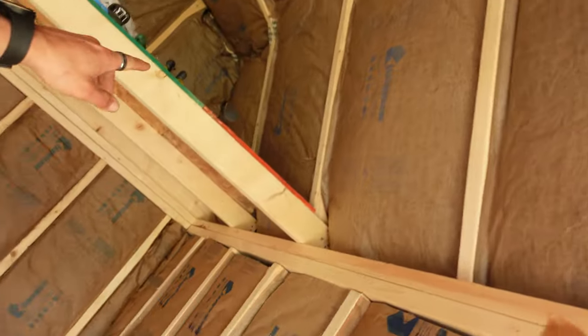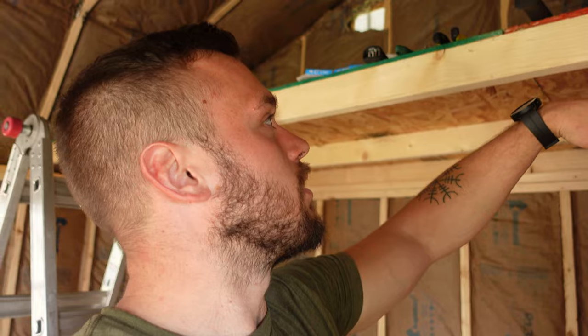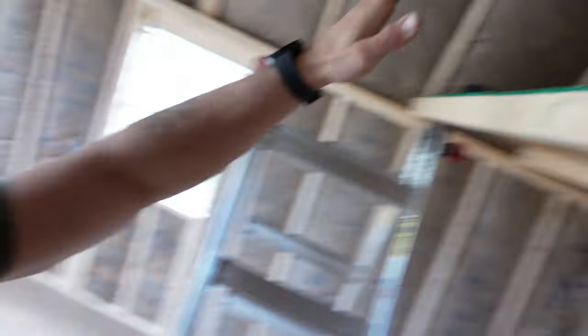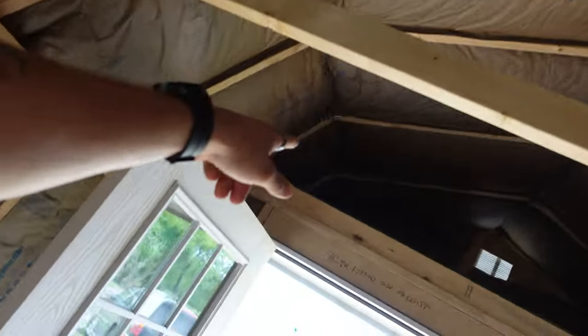We're not gonna insulate. We're not gonna sheetrock past the lofts because this is all gonna be covered. Whatever scraps I have left, just kind of piece together and make it work. So we're not gonna do that one or that one just because right now it's a waste of material and waste of time. That's something I can do way later. We just need to get the finished product so Brandy can move into her office.